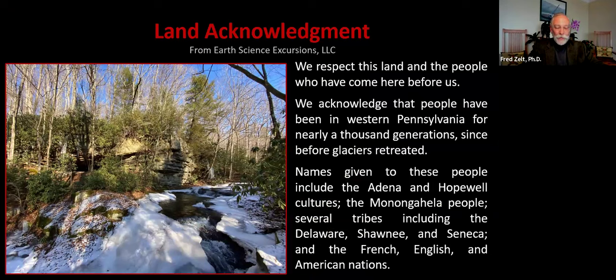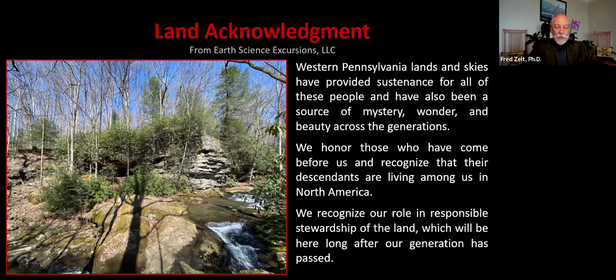People have been in southwestern Pennsylvania for nearly a thousand generations, since before glaciers retreated from the state. Names given to these people include the Adena and Hopewell cultures, the Monongahela people, several tribes including the Delaware, Shawnee, and Seneca, and the French, English, and American nations. Western Pennsylvania lands and skies have provided sustenance, mystery, wonder, and beauty across the generations. We honor those who have come before us and recognize that their descendants are living among us in North America, and we recognize our role in responsible stewardship of the land.